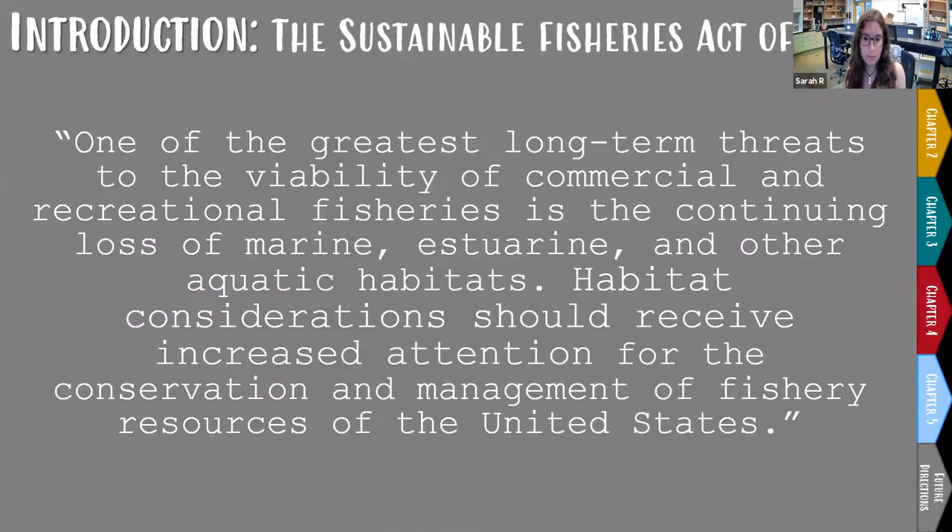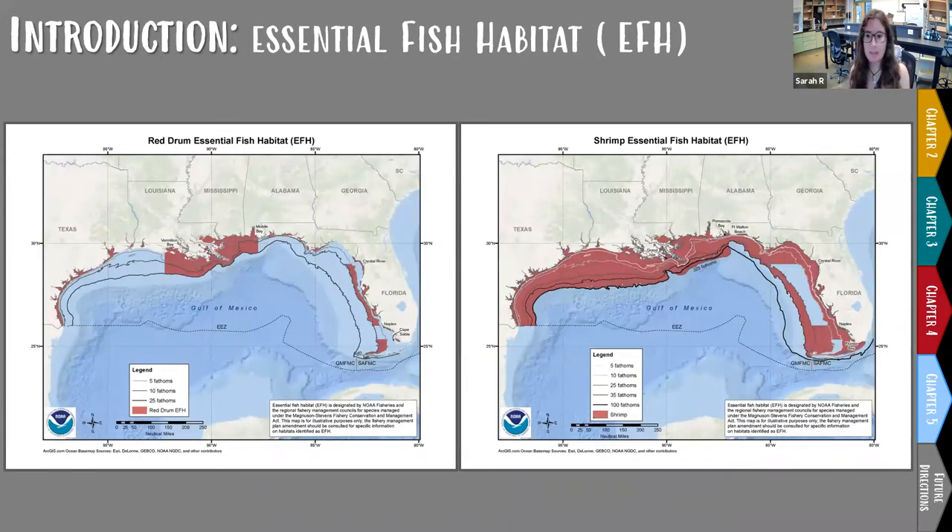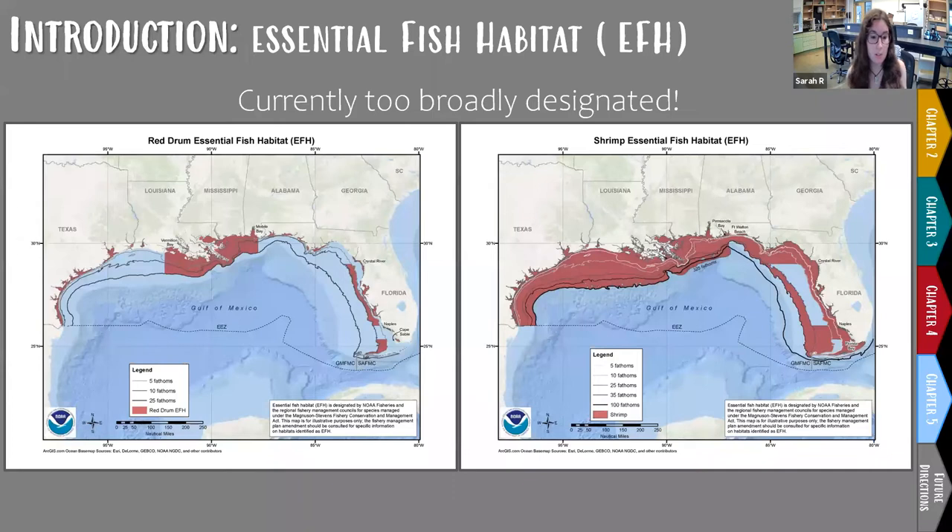So why research fish movement ecology? The Sustainable Fisheries Act of 1996 — an addendum to the Magnuson-Stevens Fishery Conservation and Management Act — calls for long-term protection of fisheries habitats. It requires fisheries management councils to identify essential fish habitats, minimize threats to them, and take steps to conserve and enhance them. However, most essential fish habitat designations are too broadly defined and at scales too large to be useful to managers with limited conservation resources and funds.